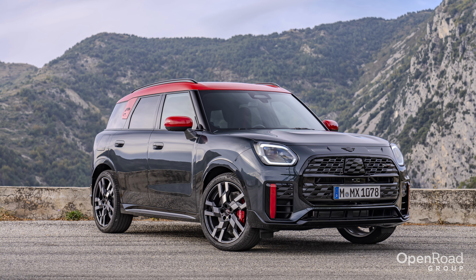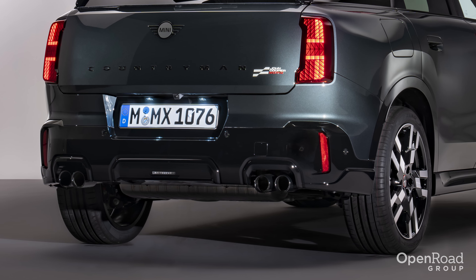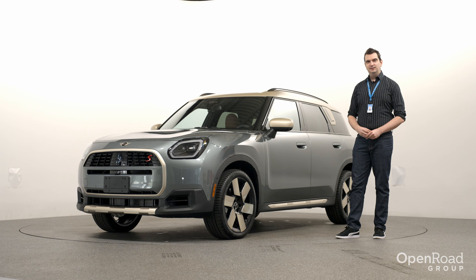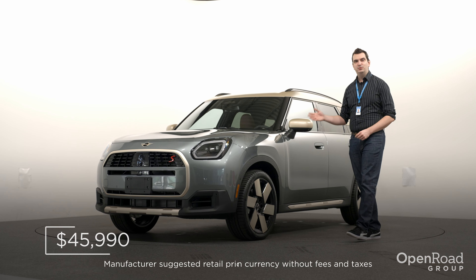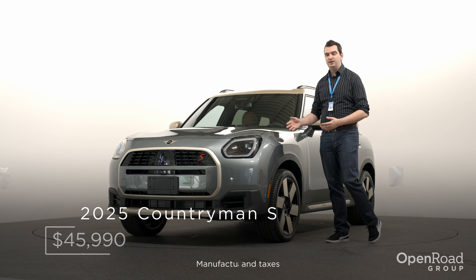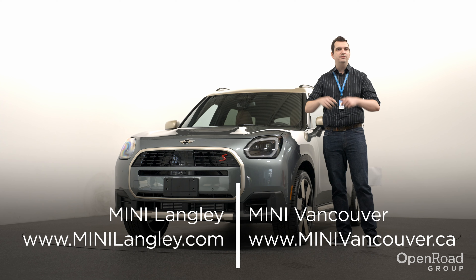The JCW Countryman will certainly attract a lot of eyes thanks to its unique styling cues, from the quad exhaust pipes to the large front brakes and unique front grille. The 2025 MINI Countryman will start at $45,990. You can reserve this car right now at MINI Langley or at MINI Vancouver — links are in the video description.